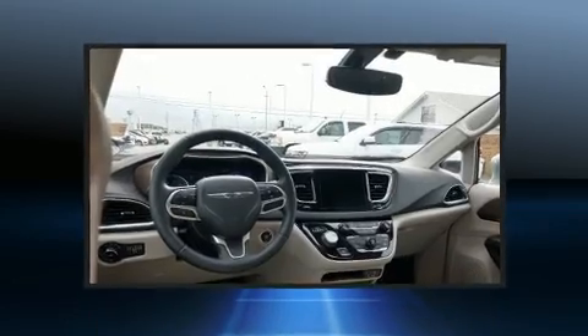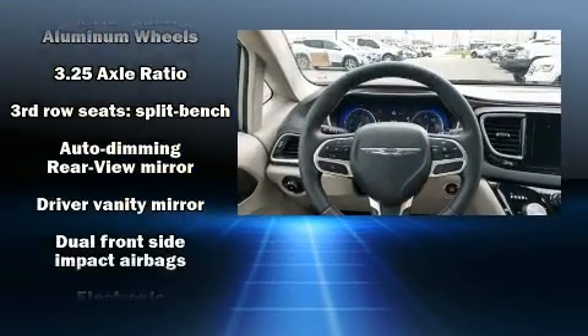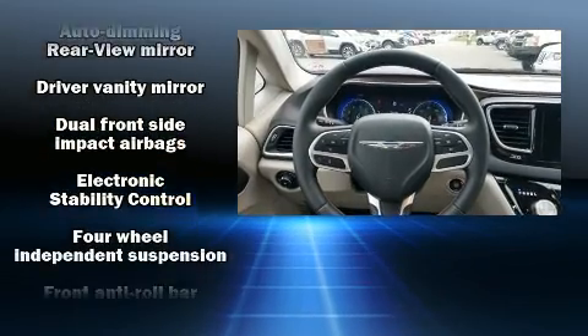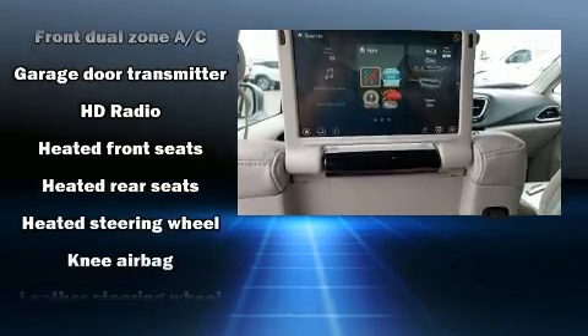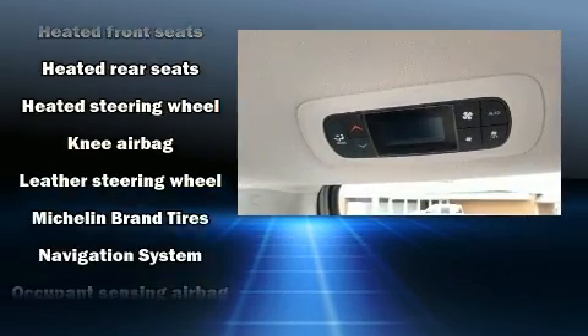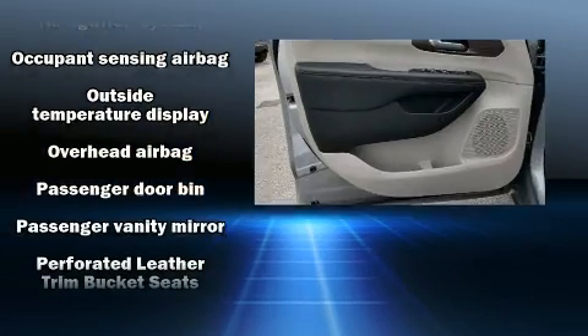Rear LCD monitors provide entertainment that your passengers will appreciate, no matter how far the drive. Chrysler also prioritized safety and security by including head curtain airbags, an emergency communication system, and four-wheel disc brakes with ABS.